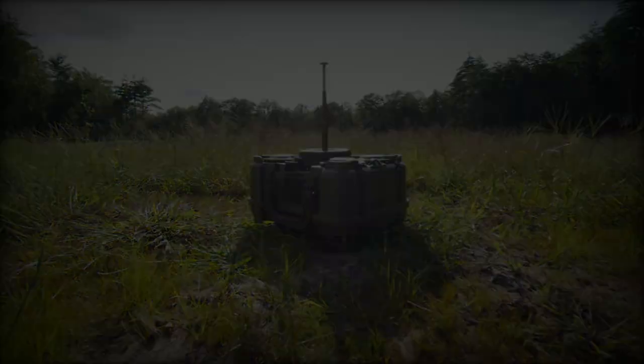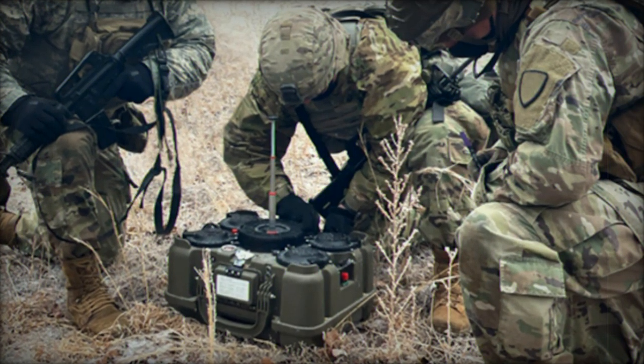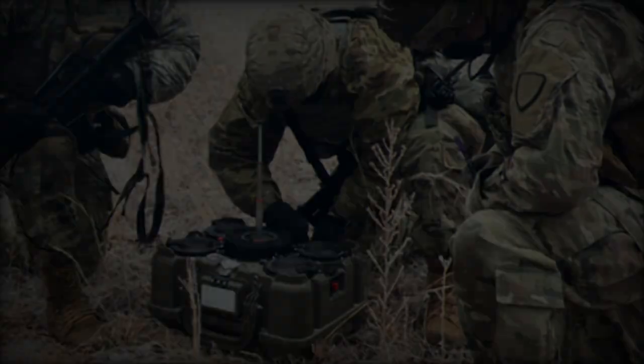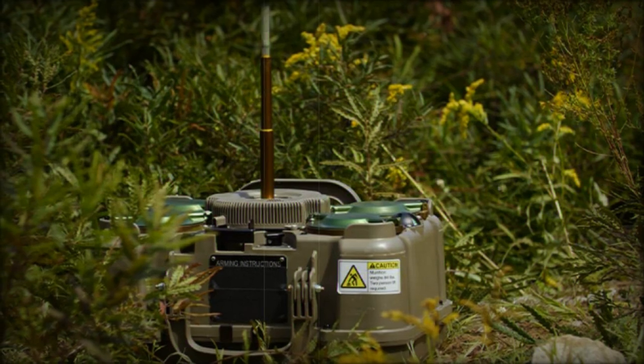Textron Systems' XM-250, unveiled at AUSA 2024, represents a significant leap forward in counter-mobility technology. With its enhanced features — including remote control, real-time adaptability, and superior striking power —